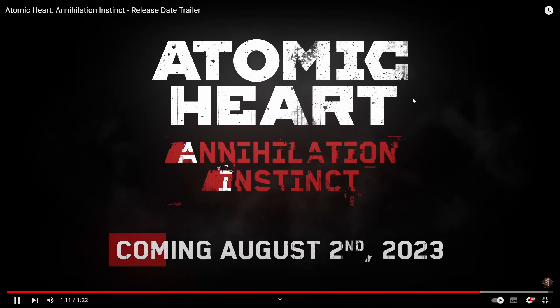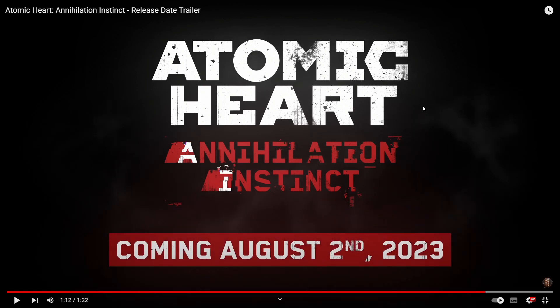Atomic Heart Annihilation Instinct coming August 2nd, 2023. I'm going on holiday on the 14th and coming back around the 29th or 30th. As soon as the DLC drops I'll play it. Just be prepared that I won't be uploading for two weeks because I'm going on a family holiday.